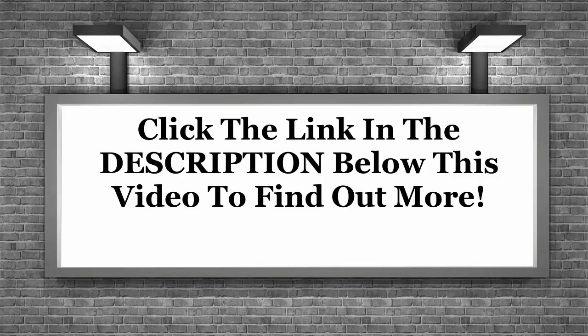Click the link in the description below this video to find out more.